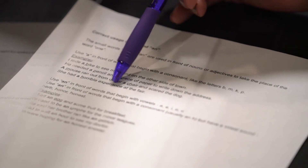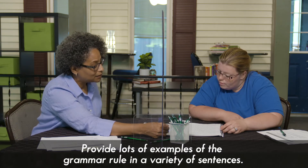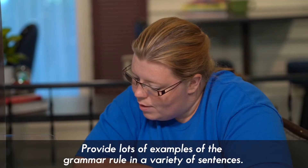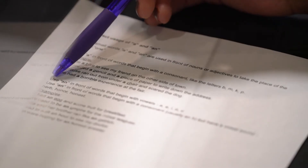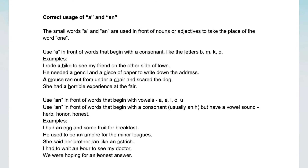She had a horrible experience at the fair. A comes in front of horrible. Why is A used instead of AN? Because horrible starts with a consonant sound instead of a vowel sound. Yes — sometimes words start with H but they don't start with a consonant sound; they start with a vowel sound, and then you would use AN. You use AN in front of words that begin with vowel sounds: A, E, I, O, and U.